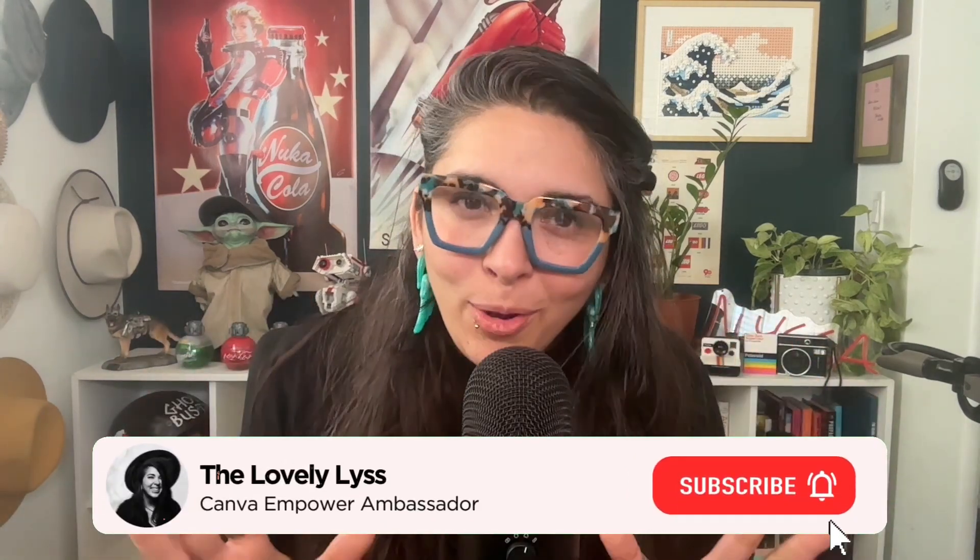That is it for this video. Hopefully now you see the power of Canva Pro and why you should upgrade. If you would love to see more Canva content like this, make sure to subscribe and let me know in the comments below what you'd love to see. In the meantime, I hope you have fun and happy creating.